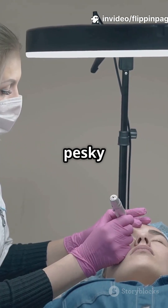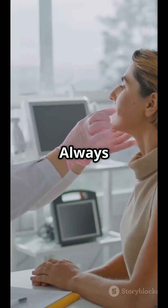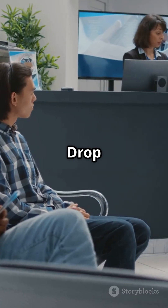So, if you're dealing with a pesky skin growth, CO2 laser surgery could be your quick, clean solution. Always talk to a skin expert to see if it's right for you. Got questions? Drop them in the comments below.